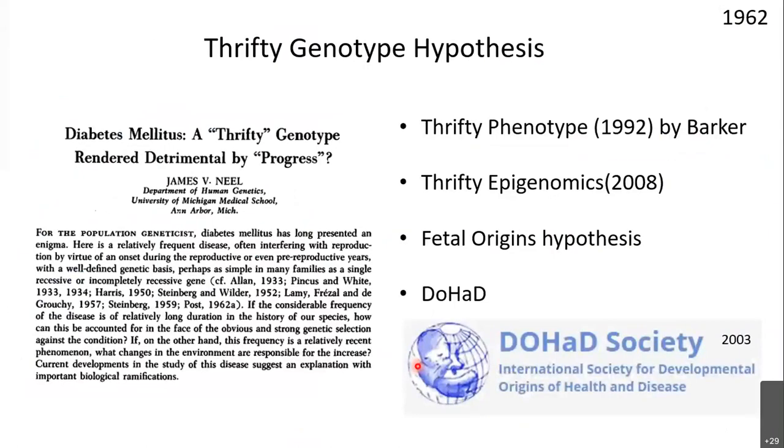An interesting theory from the 1960s tried to explain why diabetes prevalence was increasing: the thrifty genotype hypothesis. It proposed that we all have thrifty genes helping us efficiently utilize and store energy in adipose tissue — useful during historical periods of starvation and famine. People with these thrifty genes survived better, and now with a continuous surplus of food we have obesity and diabetes. This theory was proposed by James Neel but never took off because no specific thrifty gene could be identified.